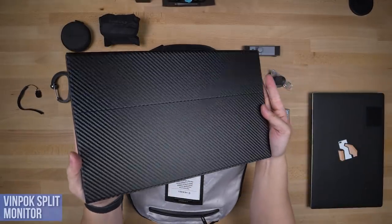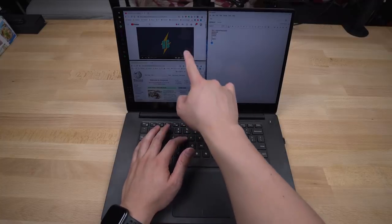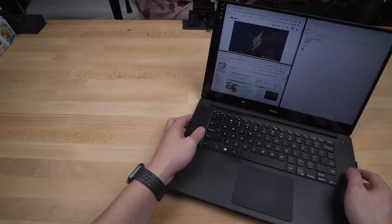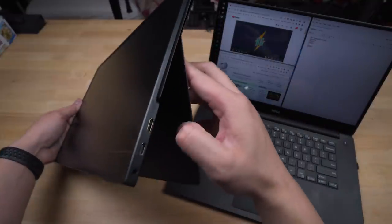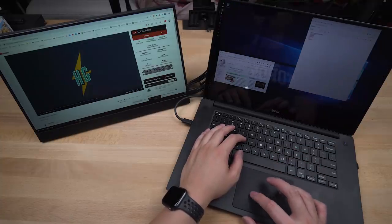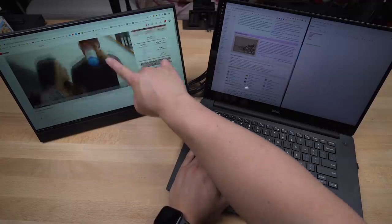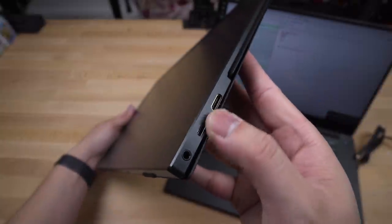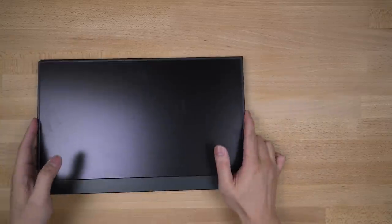My favorite piece in the whole bag — a portable 15-inch screen as thin as a regular laptop screen. The Vinpok Split was just successfully funded on Indiegogo. If you're tired of arranging several windows together on your laptop, the Split comes in handy. It's a magnetic screen cover that doubles as a stand, with a single USB-C to C cable and you're up and running. A full dual monitor setup to work, watch, or play. No additional power cables, lighter than a notebook, and yes, it's touchscreen too. Easily my favorite piece of tech this year.